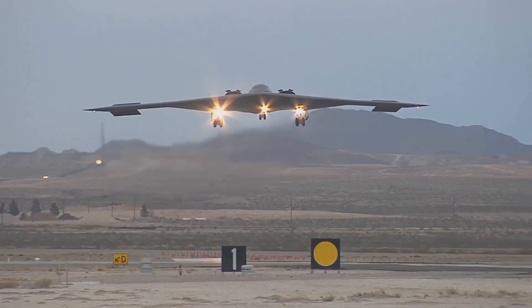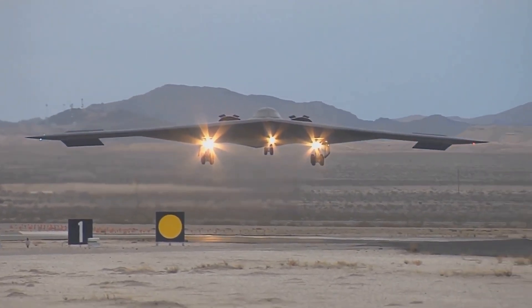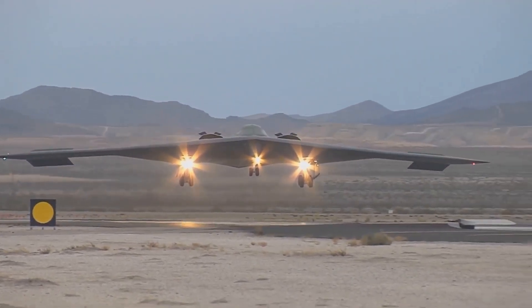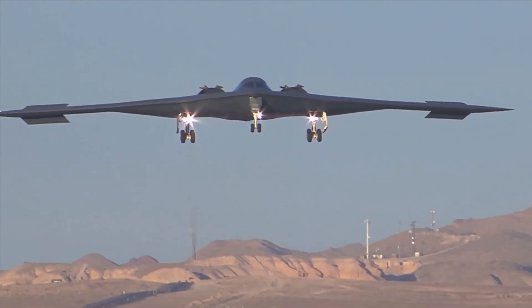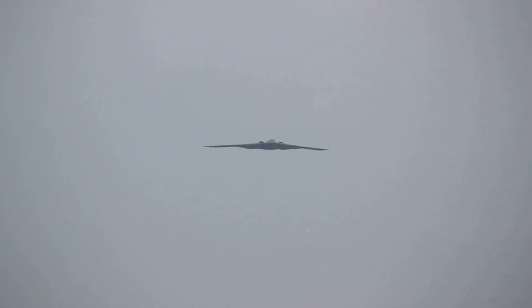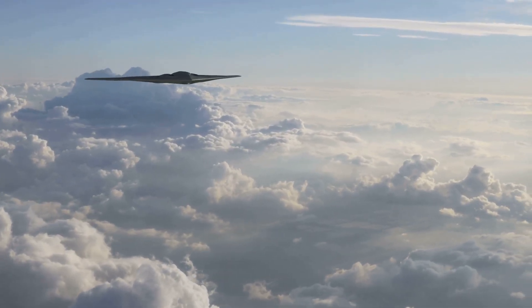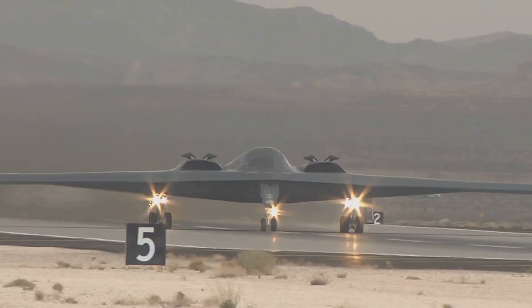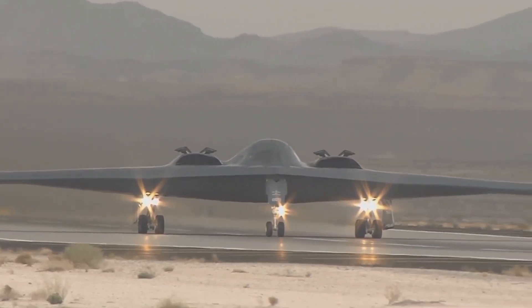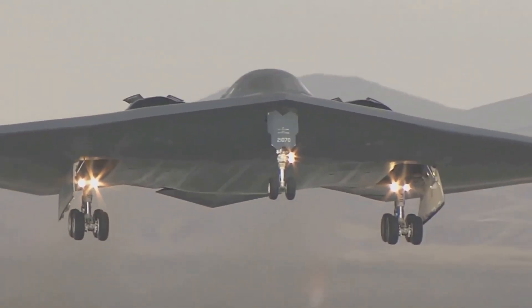The B-2 can fly into dangerous areas without being detected, allowing it to carry out missions with minimal risk. It can deliver bombs and missiles with great accuracy, hitting targets with precision. The B-2 is a strategic asset capable of changing the course of a conflict, attacking important targets deep inside enemy territory where other aircraft might not reach. It can cripple their defenses and disrupt their ability to make war, giving Allied forces a significant advantage.